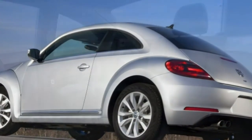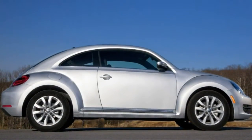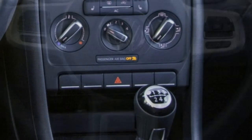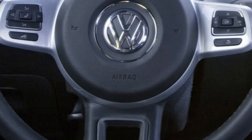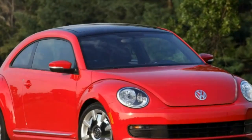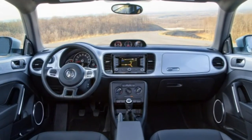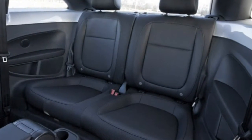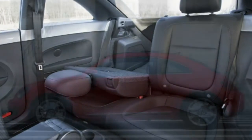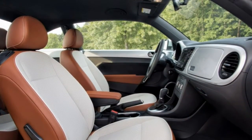Also standard are full power accessories, automatic air-conditioning, cruise control, a leather-wrapped tilt-and-telescoping steering wheel, heated and height-adjustable front seats, leather or premium vinyl upholstery, Bluetooth phone and audio connectivity, and an eight-speaker sound system with a CD player, iPod interface, and auxiliary audio jack, plus VW's Car-Net telematics system. The 1.8T Classic adds unique upholstery, lumbar adjustment for the front seats, a touchscreen audio interface, satellite radio, and a navigation system.